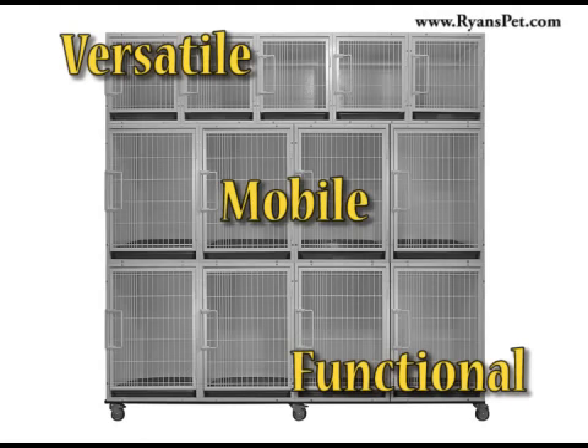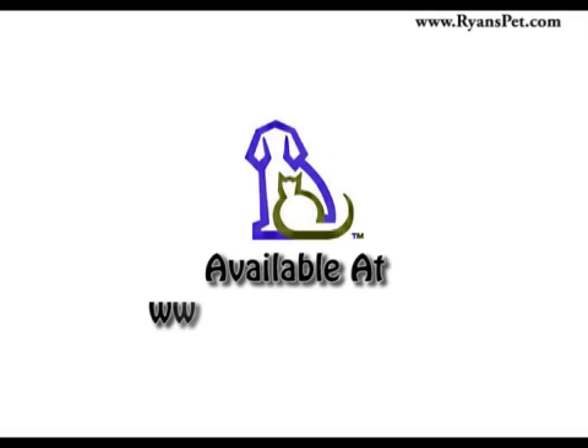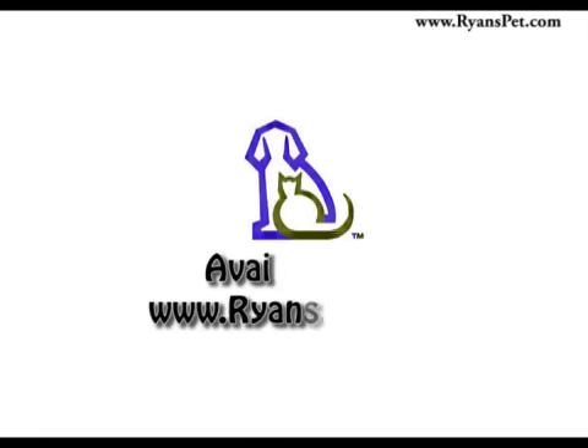Especially engineered and designed for safety, strength, durability, and longevity, the Paw Brothers Professional Modular Cage System is the cage solution you've been looking for. Order yours today from Ryan's Pet Supplies.